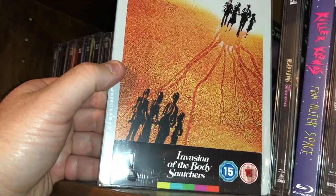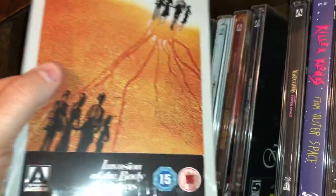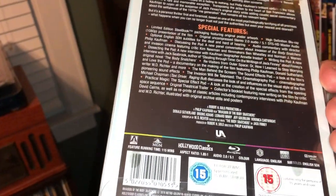Here's the remake of Invasion of the Body Snatchers — this one's from the 70s, 1978.